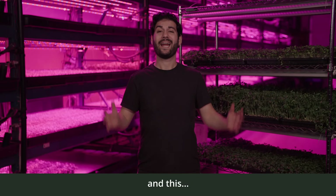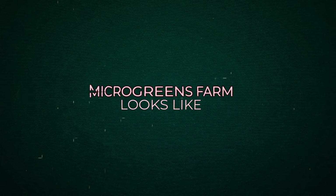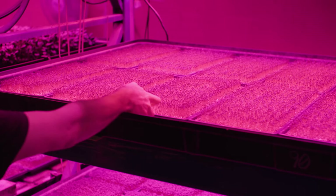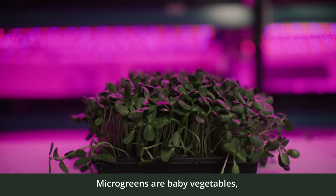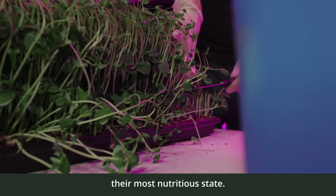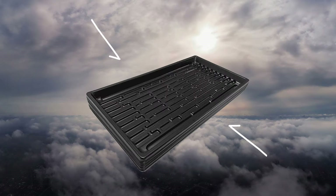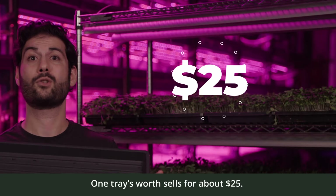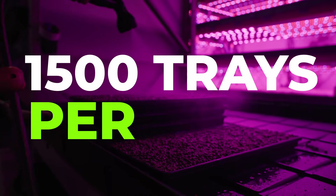My name is Jonah Krokmollig, and this is what an automated micro-greens farm looks like. Micro-greens are baby vegetables harvested when they're at their most nutritious state. They're grown in trays like this. One tray's worth sells for about $25, and this farm produces over 1,500 trays per week.